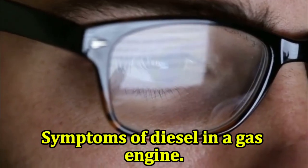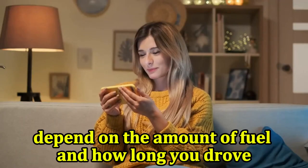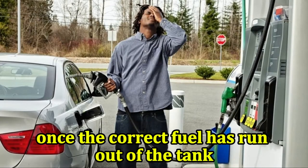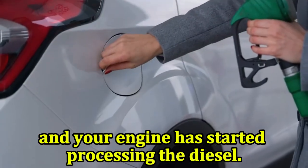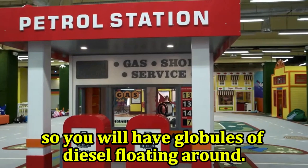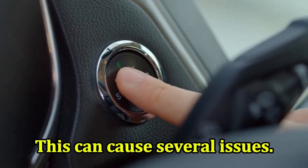The symptoms you see depend on the amount of fuel and how long you drove with the diesel. You will only start seeing these effects once the correct fuel has run out of the tank and your engine has started processing the diesel. When the two fuels mix, they cannot fully combine, so you will have globules of diesel floating around. This can cause several issues.